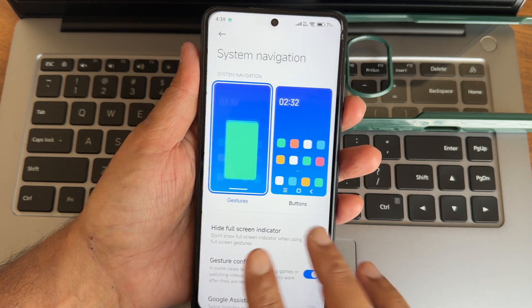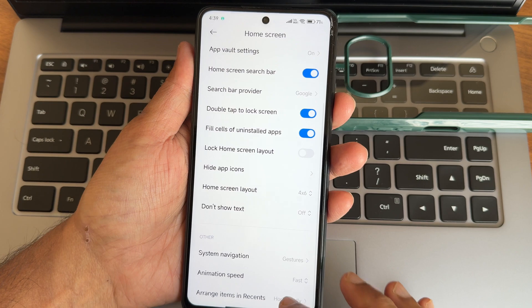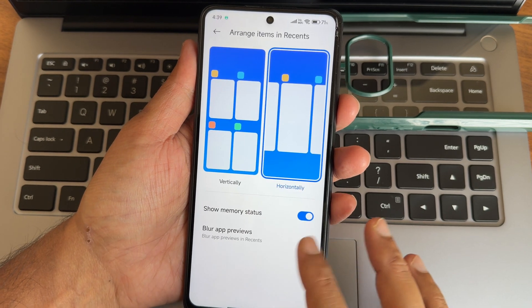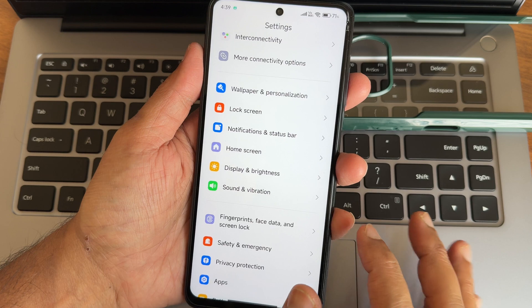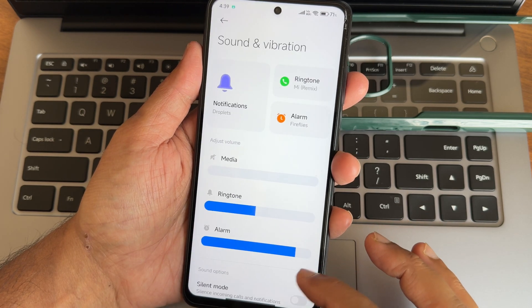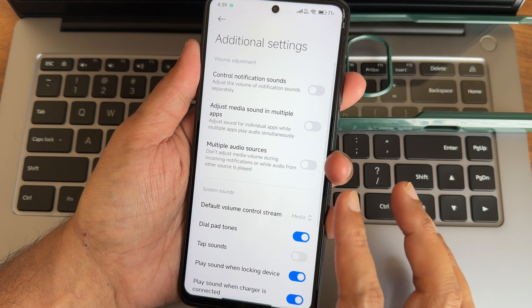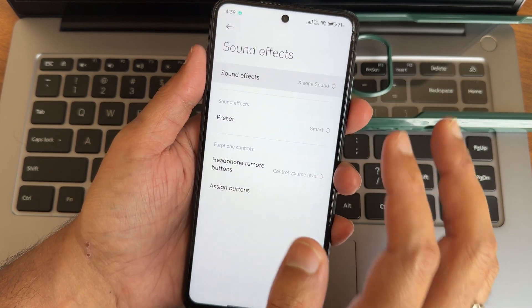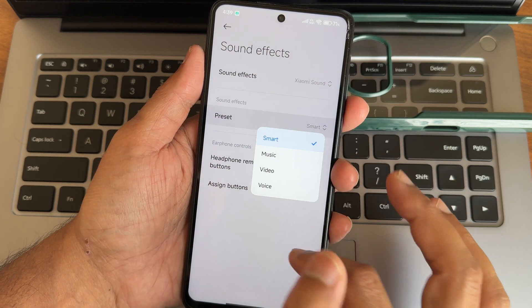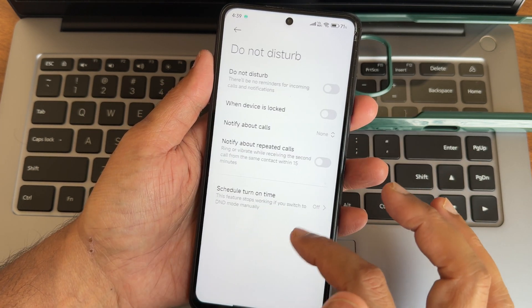For system navigation, you get both gesture and button options. Animation speed has three options, and recent apps can be arranged horizontally or vertically - nothing like an iOS style. For sound and vibration, basic and additional settings are available, including sound effects with Xiaomi Sound and four options, but no Dolby Atmos.